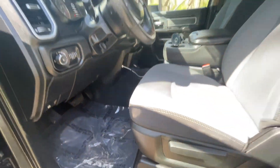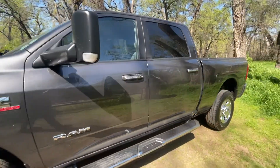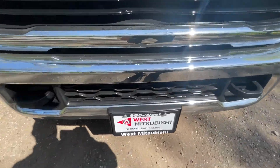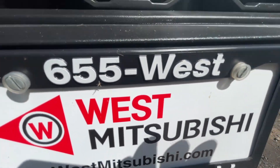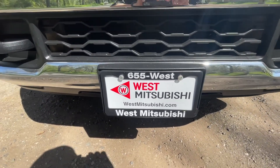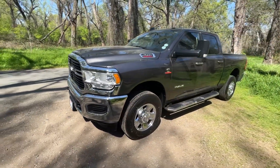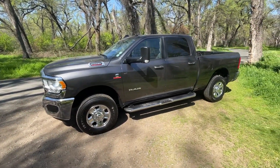There's a nice little place to store whatever you need. If you want to finance this truck or just see more information and photos, go to westmitsubishi.com. You can also call us at 530-655-WEST. On the website there's a credit application, and when you fill that out it'll tell you whether or not you're going to be pre-approved.